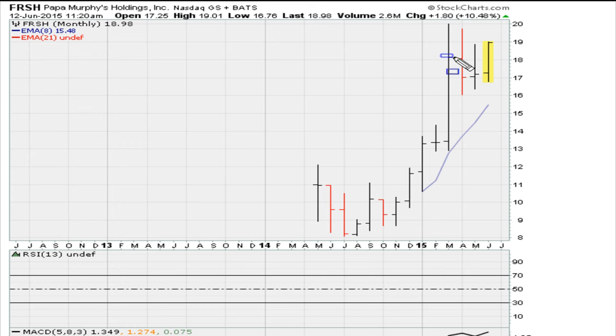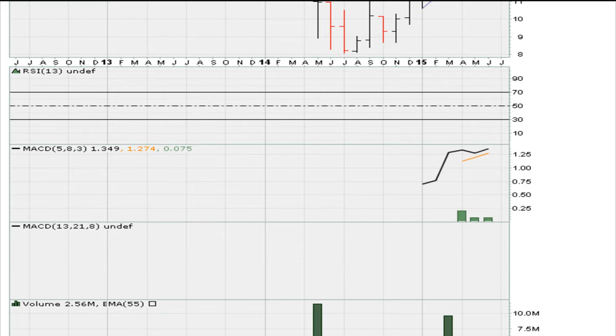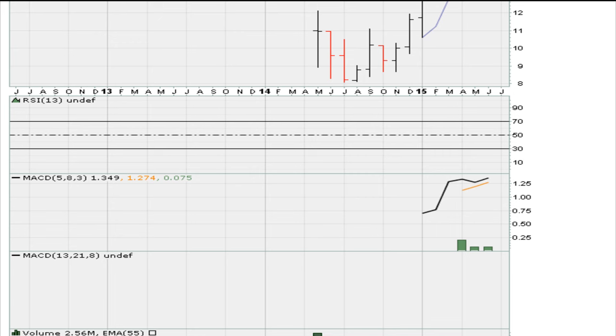On the monthly chart, Papa Murphy's — ticker FRSH — is breaking out above the recent monthly closing high. It's a great looking chart because we can see that the previous breakout was very successful off this monthly closing high. There was a breakout previously and the stock went on a good run, moving from about eleven dollars at the breakout level to about twenty dollars — roughly an eighty to ninety percent gain in about four months. The reason I liked it and still like it: because it's an IPO, we only have one of the MACDs, and that MACD is already breaking out on the monthly time frame.